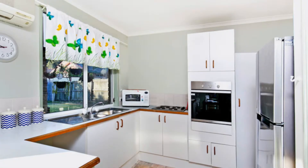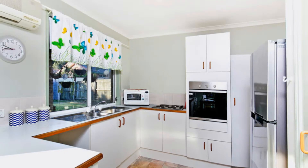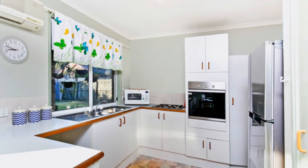Just inside, the well appointed kitchen makes your entertaining easy with plenty of cupboard and bench space, a large pantry, electric cooktop and stainless steel oven.